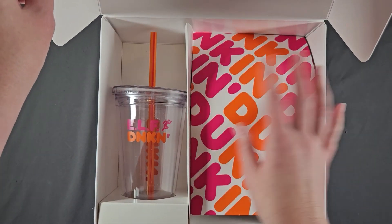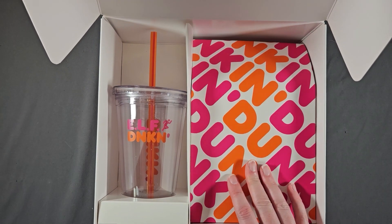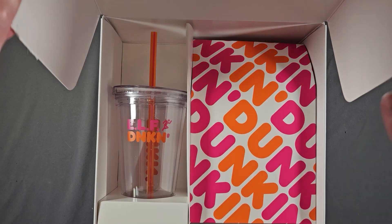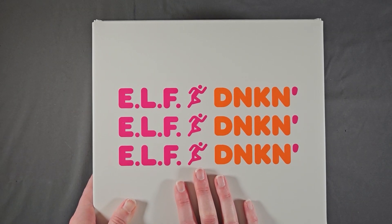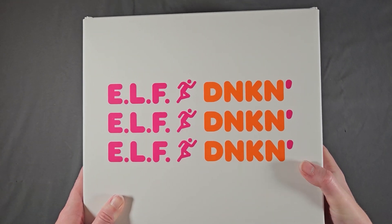Apparently there was a somewhat hard-to-find makeup bag as well — not this paper thing, but a real makeup bag. Never saw it myself. This was $75 and I'm considering selling this on my Poshmark. I don't even like Dunkin' Donuts.